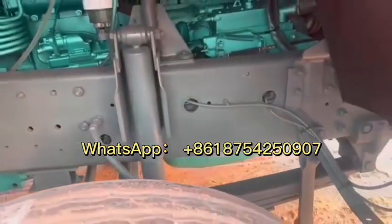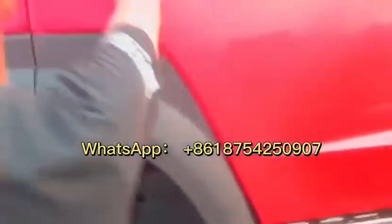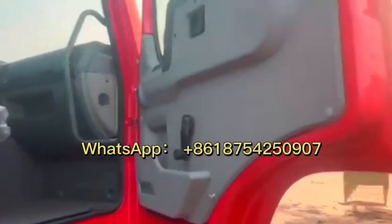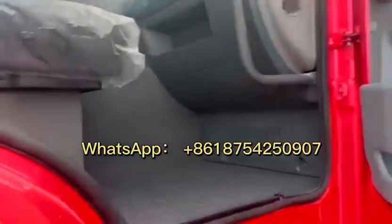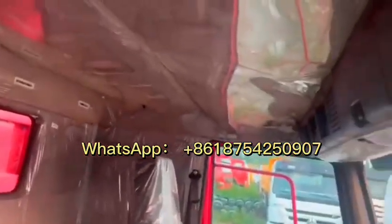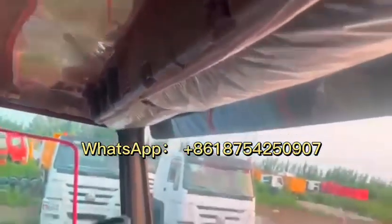For the gearbox we do the same thing. For the inside driving cab, it's a surprise — it's just like a brand new truck. For different countries and different clients, we can make right-hand driving and left-hand driving.